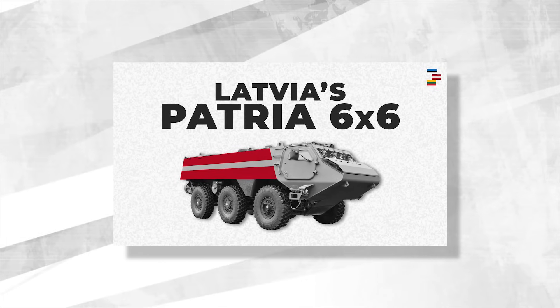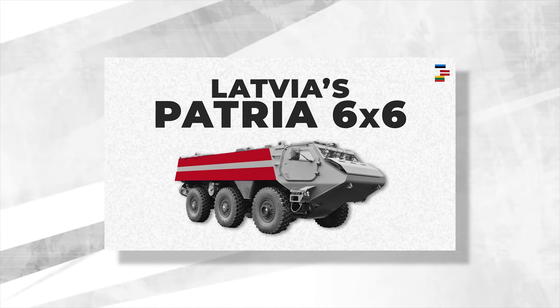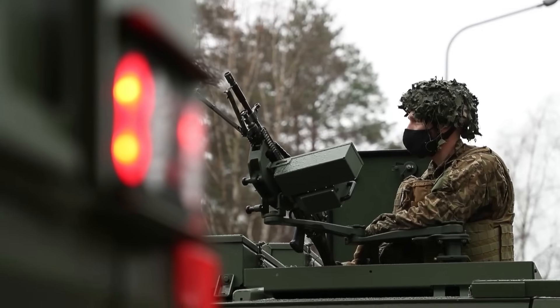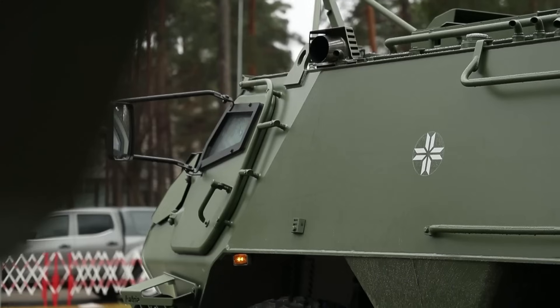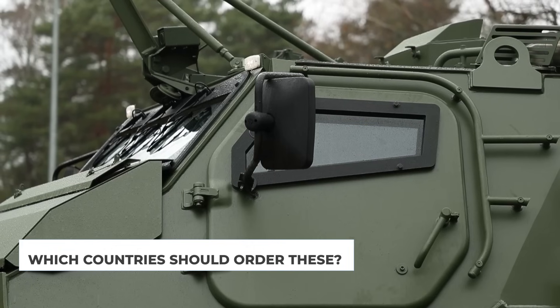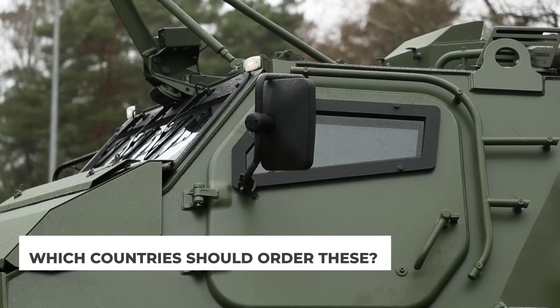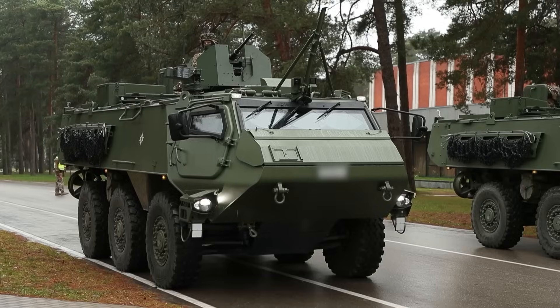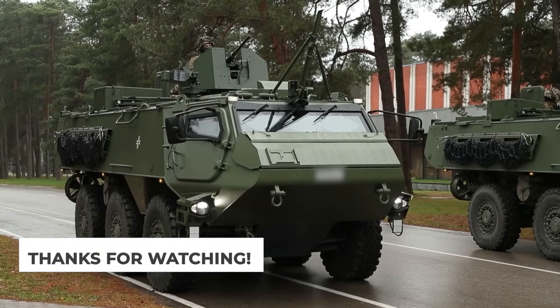If you'd like to learn more about Latvia's deal for the Patria 6x6, we invite you to check out that video next. With Latvia's hope of producing Patria 6x6s for export, which countries do you think would make good customers for the Valmiera-built APCs? Let us know by leaving a comment. As always, thanks for watching, and we'll see you next time.